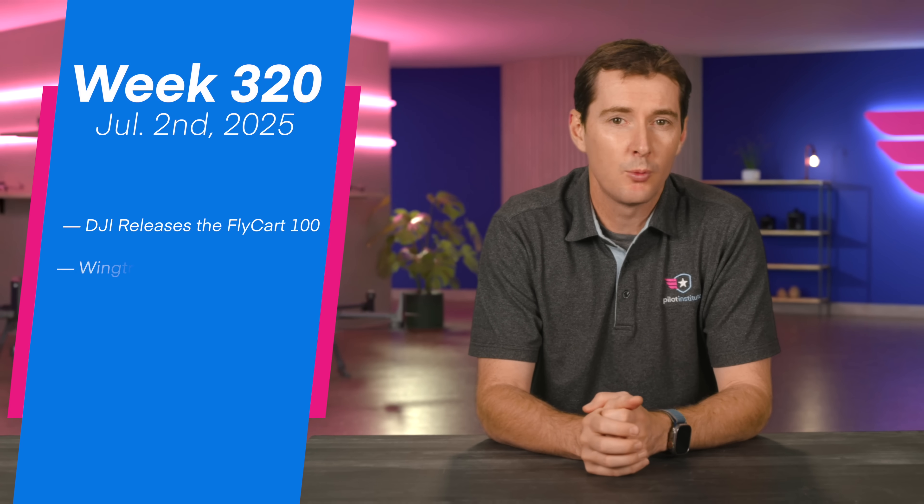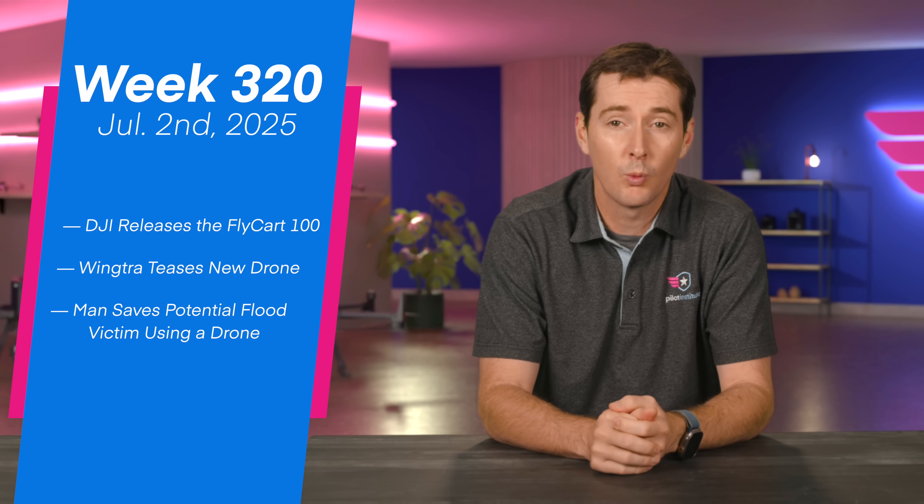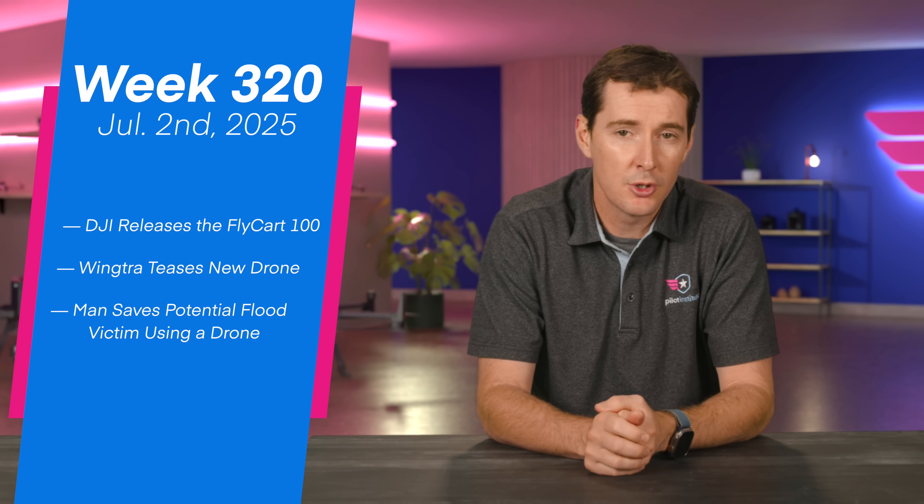Welcome to your weekly UAS news update. We have three stories for you this week: DJI is releasing the Flykart 100 impressive drone, Wingtra is teasing a new drone, and lastly a Drones for Good story — so let's get to it.